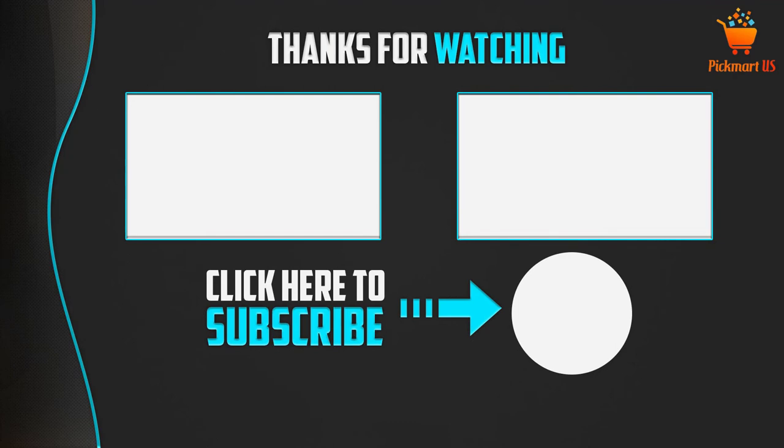Thank you for watching. I hope you liked this video. If it was helpful, please make sure to like, comment, and don't forget to subscribe to my channel to see more videos like this.